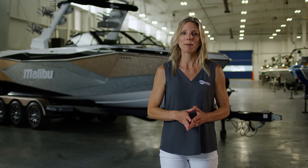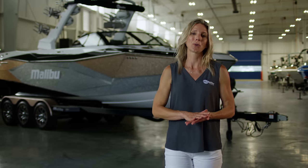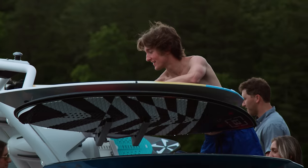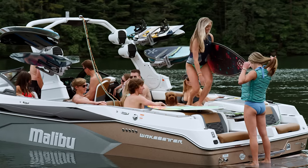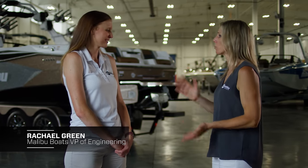Now I'd like to introduce Malibu's Vice President of Engineering, Rachel Green, to talk more about the layout and design of the interior of the new 26 LSV. Rachel, so much detail and attention was put into this boat, really thinking of every way a family uses their boat on the water for a full day. Can you give us a bit more insight into that process?